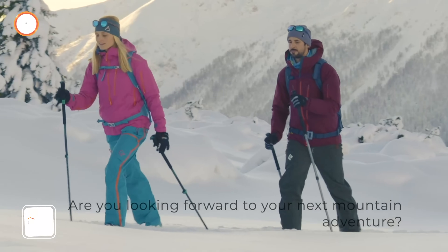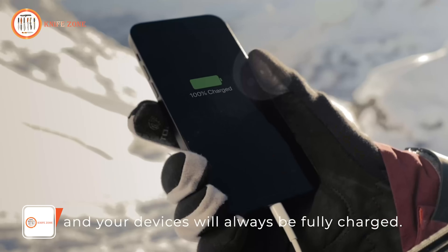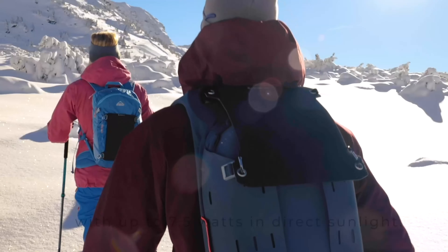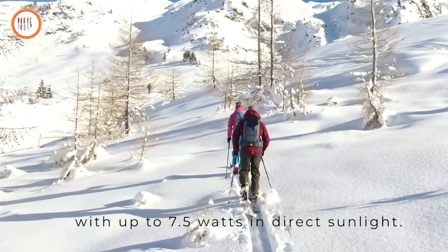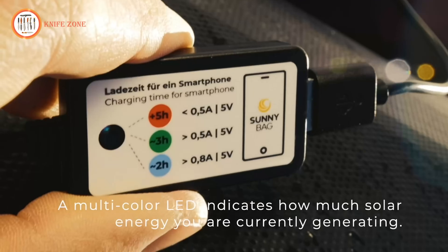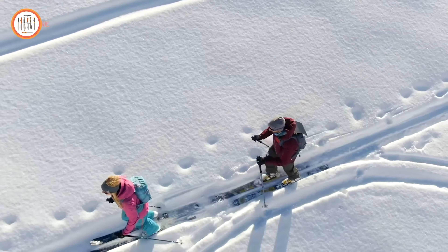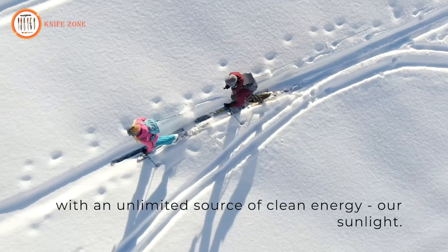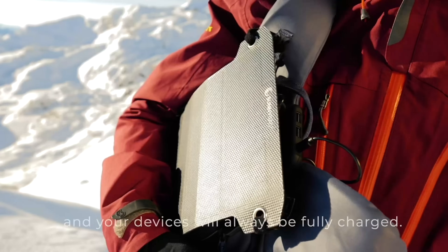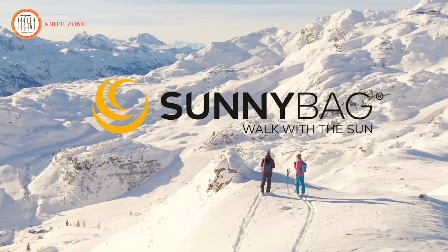Embark on your next mountain adventure fully charged with the Sunny Bag Leaf Pro. Simply attach it to your backpack and harness the power of the sun. With 80 micro-solar cells, this flexible solar panel generates up to 7.5 watts in direct sunlight. Stay informed about your solar energy production with the multicolor LED indicator. No matter where your adventures take you, the Sunny Bag Leaf Pro ensures you stay safe and connected, providing innovative solar solutions for your outdoor needs.